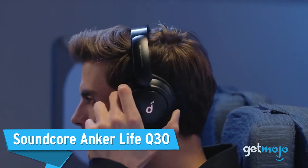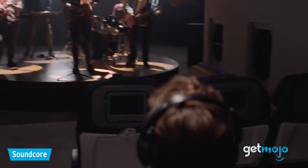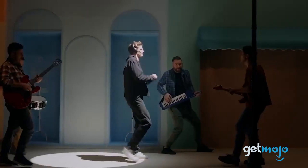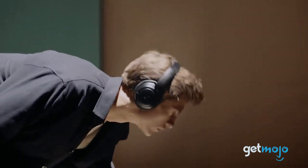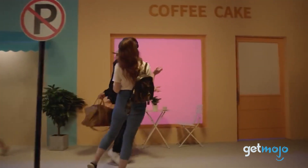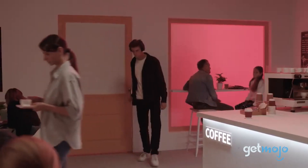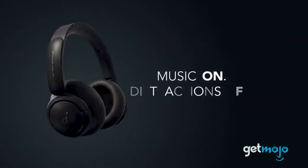Soundcore Anker Life Q30. Soundcore has been smashing it out of the park for a while now when it comes to value, and its active noise-canceling headphones are stellar. Although the Life Q20s are more affordable and still a rock-solid pair, the Q30s arguably offer the best all-around value and quality. These bassy headphones have super effective active noise cancellation and amazing battery life of up to 60 hours in standard music mode. Plus, they look far more expensive than they are.